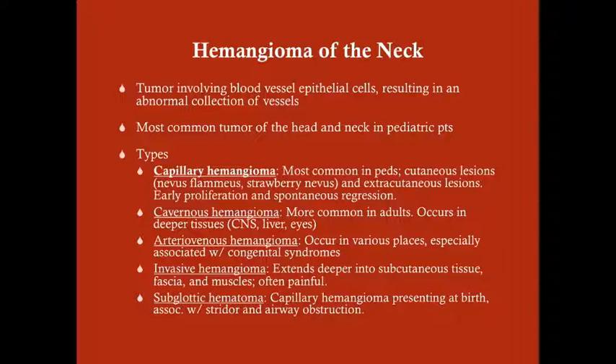This is the most common tumor of the head and neck in pediatric patients, and there are various types. The most important, because it's the most common that you should remember, is the capillary hemangioma. If you work in a pediatric ward, you will see this within three or four weeks, especially with young children like a year or two old. It is typically a cutaneous lesion. It can present as nevus flamius, which is a sort of two-dimensional lesion like a birthmark, or a strawberry nevus, which is like a red mole.